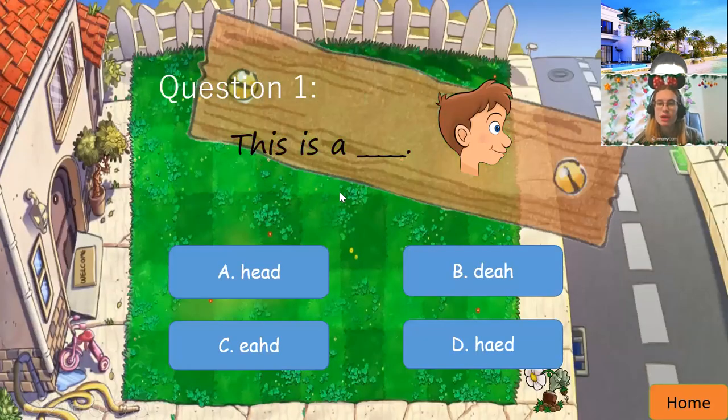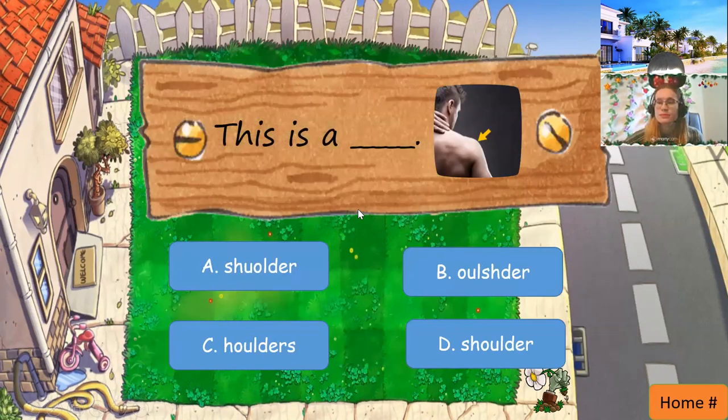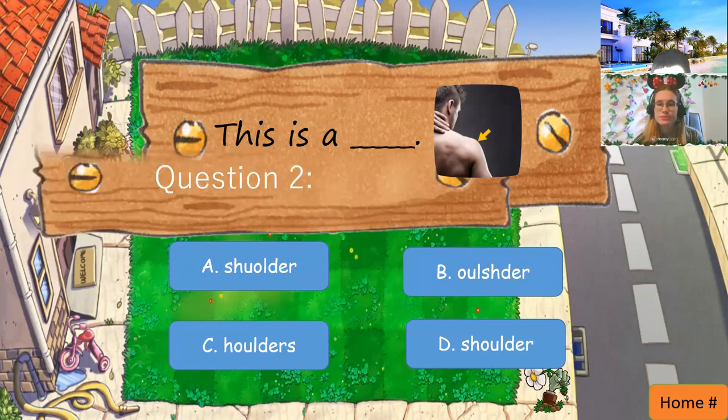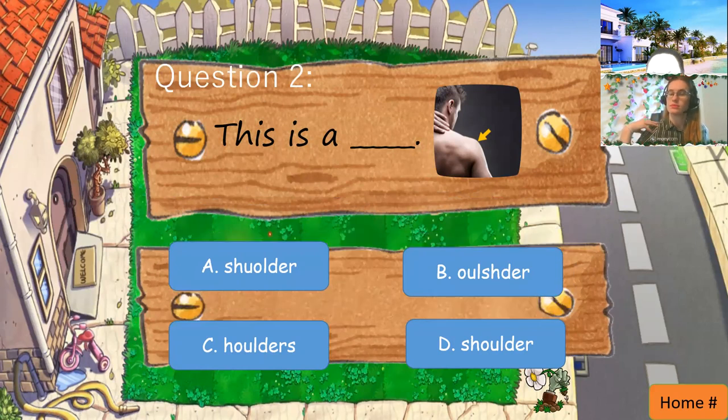So please help me to save my garden. Okay, question one. This is a — what is this? A head. Yes. Good work. Next one. This is a — what's this? This is a shoulder. Shoulder. Good job.